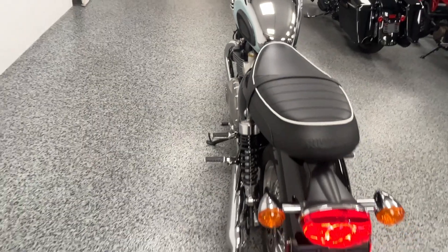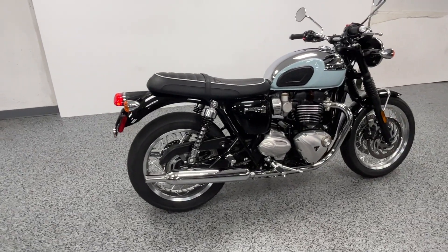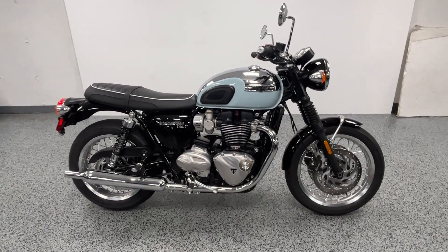If you're in the market for this bike and looking at new ones, they run somewhere around $13,500 to $14,000 out the door. We have this bike priced aggressively — the price we have listed is the price out the door, there are no dealer fees.